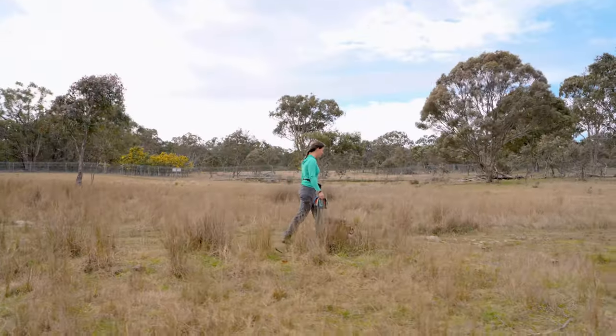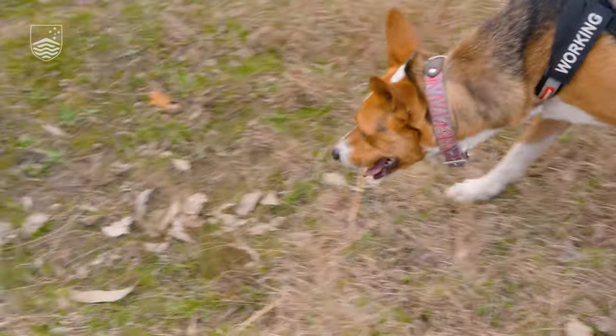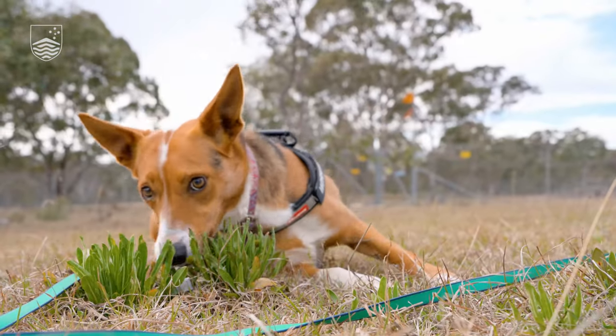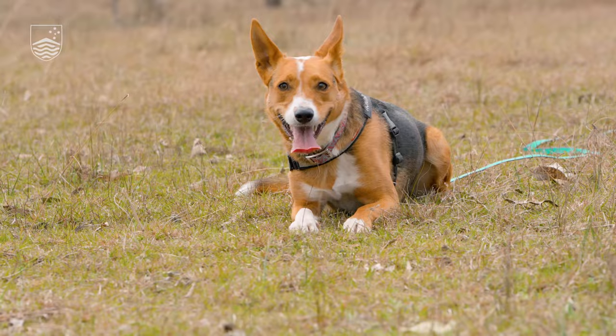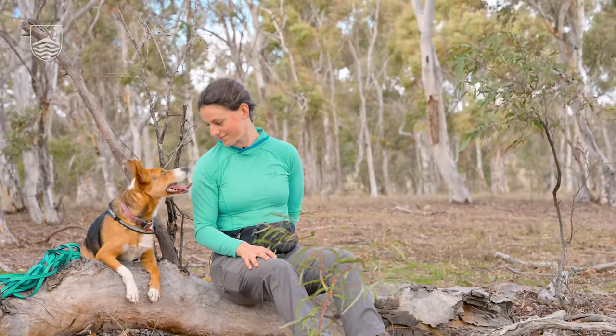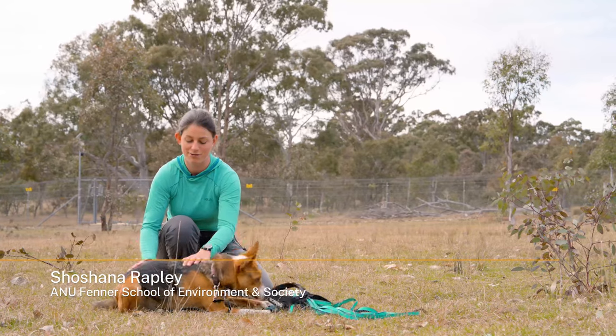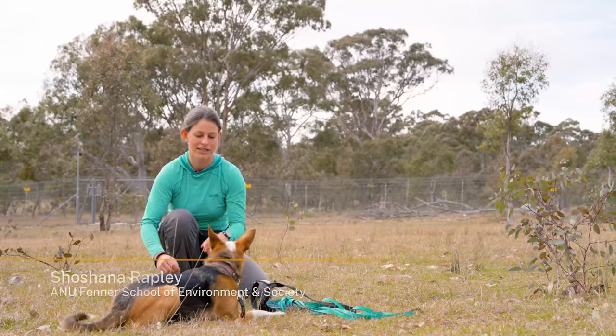That smells interesting. Find it. Lots of birds today, huh? Good girl. Coda's trained to find the GPS trackers that we fit to the curlews as part of the reintroduction project.